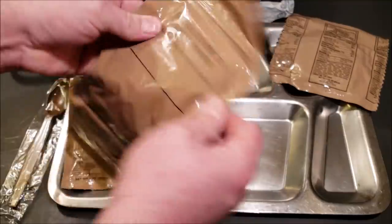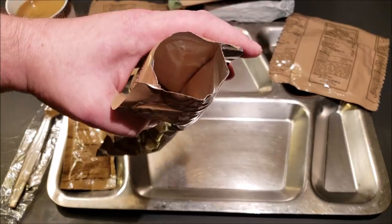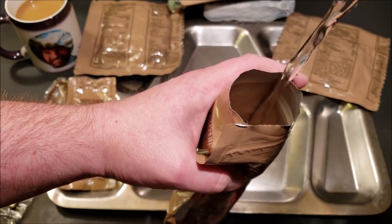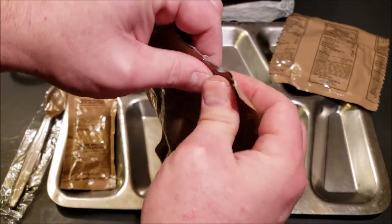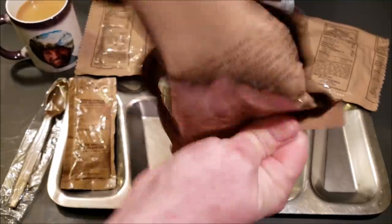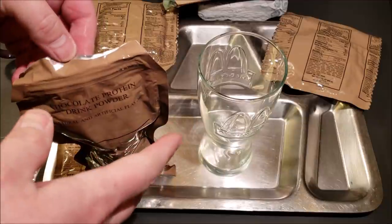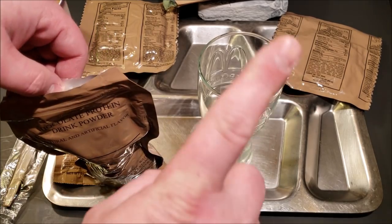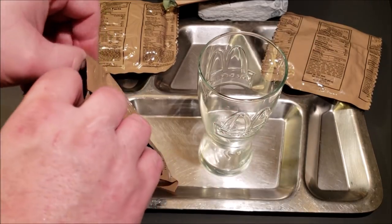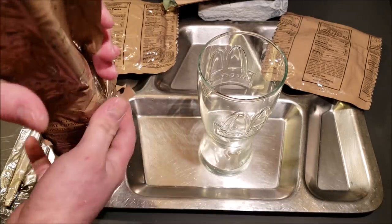Next we'll get our chocolate protein drink powder mixed up. This does have a fill line so we'll just fill it up to the line, close it up, fold it over and give it a really good shake. If you guys didn't know, Norway was actually the first to adopt the pizza into its daily military rations. I actually got a review of one of those done about two years ago — I was the first one to get one up on YouTube. They definitely beat us to the punch by putting pizza in their ration first.